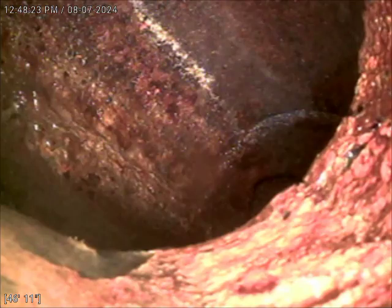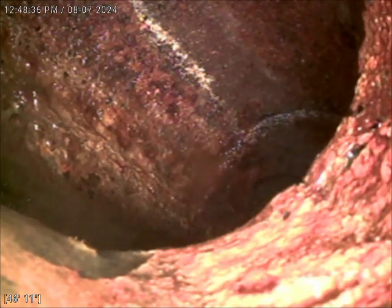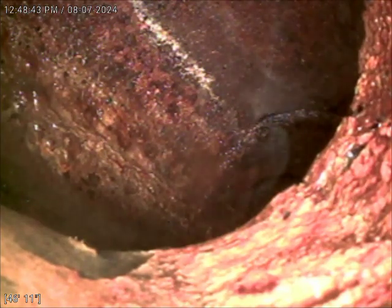A couple days went by and the customer did call — he came downstairs in the morning after he woke up and saw that the floor drains had backed up again. At that time he gave us a call, I returned out here, and recommended running a camera just to see if there was any obstruction in the pipe or anything further going on.